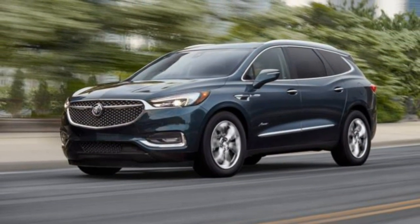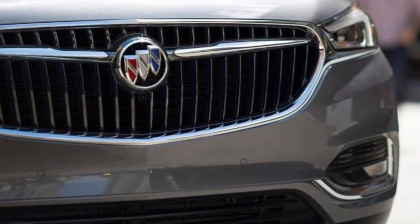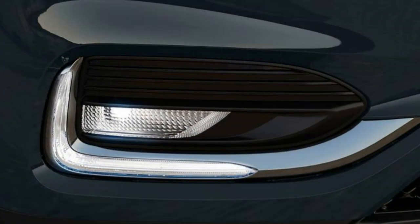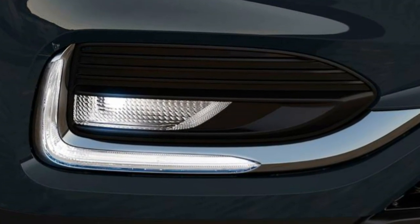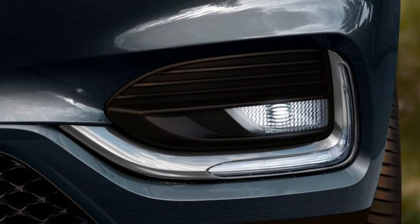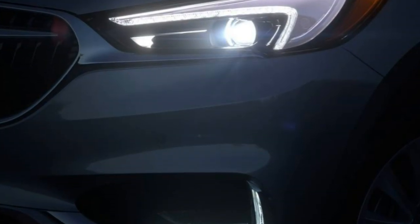Utility. With all rear seats folded down, you have a very large load floor. Standard roof rails are equipped for optional crossbars to load bulky and large items on the roof. Maximum cargo space is less than a year ago, yet it's still a healthy 97.6 cubic feet.